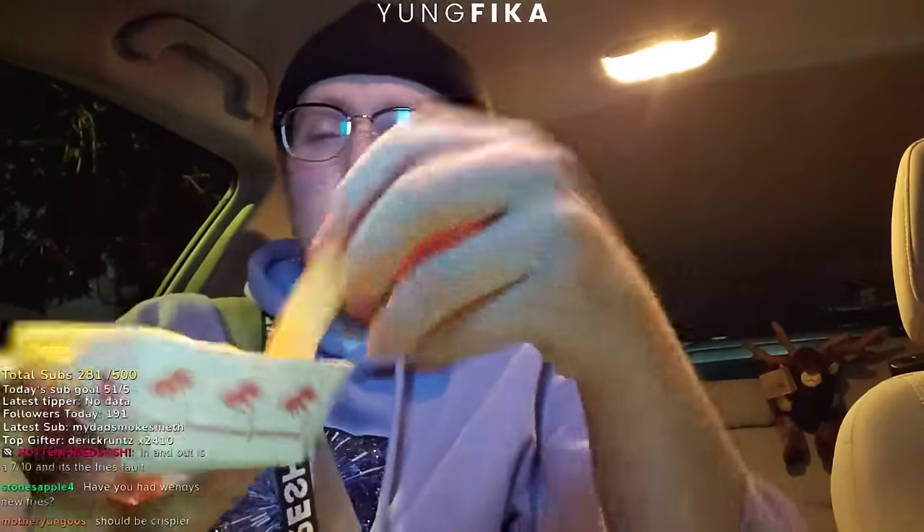For people who haven't had In-N-Out — their fries kind of suck, and I think that's somewhat unanimous. About 75% of people say they're mid. But eating them fresh in the car right after getting them helps a lot. If you douse them in their spread and basically see the fries as a vehicle for the spread, it's amazing. The spread salvages the horrible fries. That's why you gotta get animal style fries.